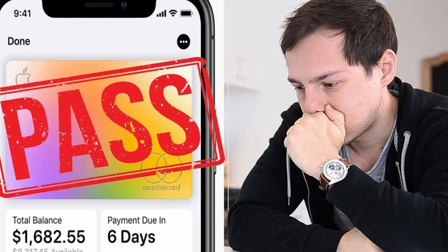How is the Apple Card one of the most misunderstood and underrated cards available? And how can you use it to earn cash back and build your credit?